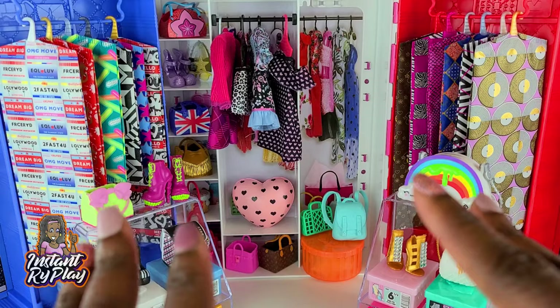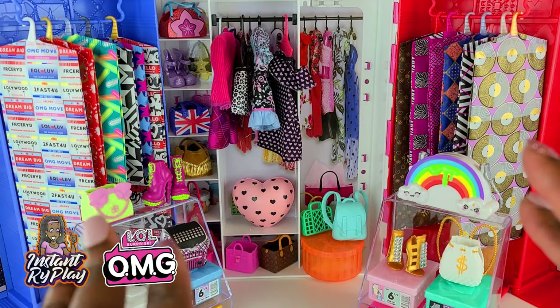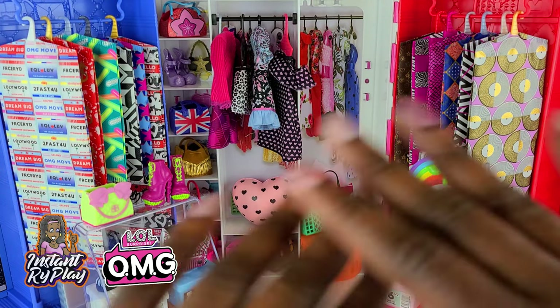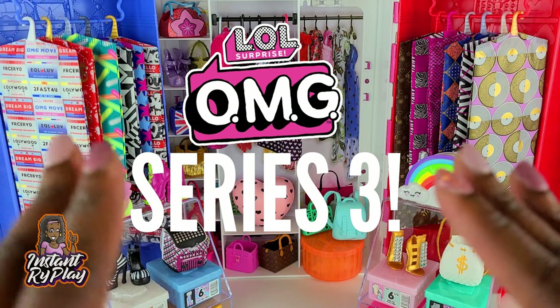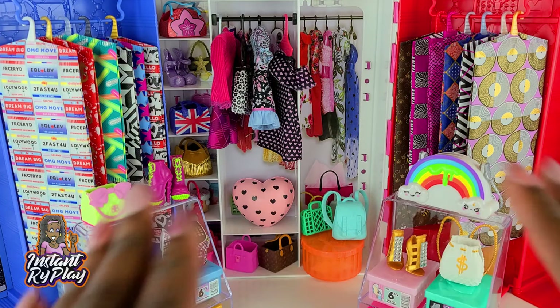Today I'm going to show you guys some more looks that I created for my LOL Surprise OMG Dolls. But before we get started I wanted to talk about something. All over the internet they have been talking about the LOL Surprise OMG Dolls coming out later this year — it is Series 3, and I am so excited. I don't know if you guys have seen some of the leaked pics that are out there, but they are amazing.